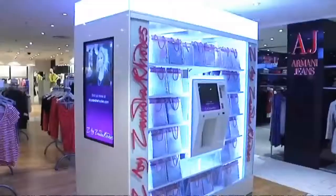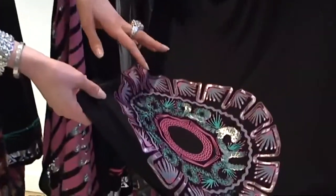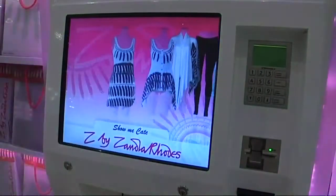Hi, my name is Noelle Reno and today you are at the unveiling of the first and the only Z by Zandra Rhodes Technovation machine at Harvey Nichols. This has been a labor of love and it's two collaborations — a collaboration of the Z line, which is Zandra and myself, and Technovation company, which created this machine along with myself.